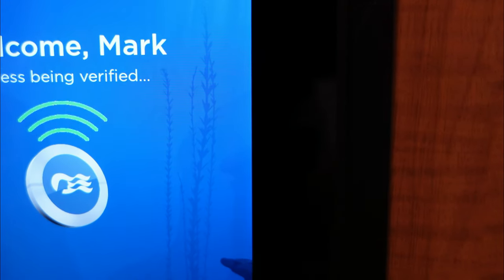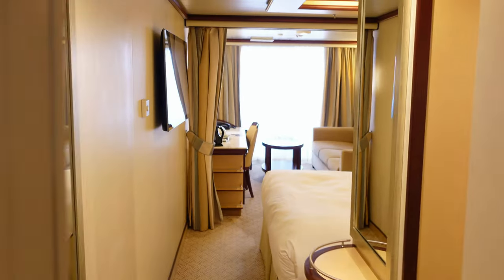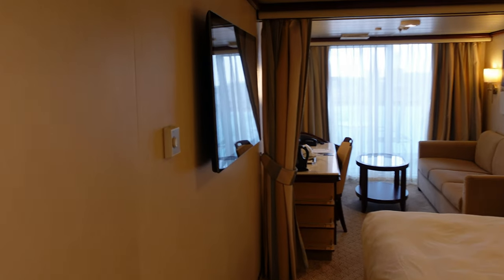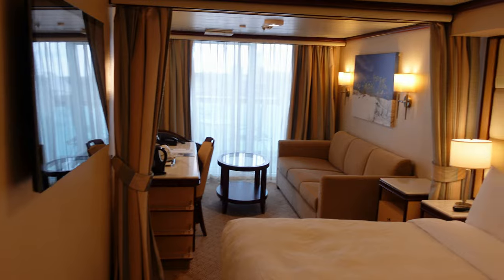One of the good things about Regal is they have the Medallion Class — not on every ship, but certainly on this one. Which means as you approach the door, it verifies you and opens the door, which is much easier if you're carrying anything. Mine didn't always work quite as well as yours — yours would pick me up from halfway down the corridor. Obviously, my medallion loved me.